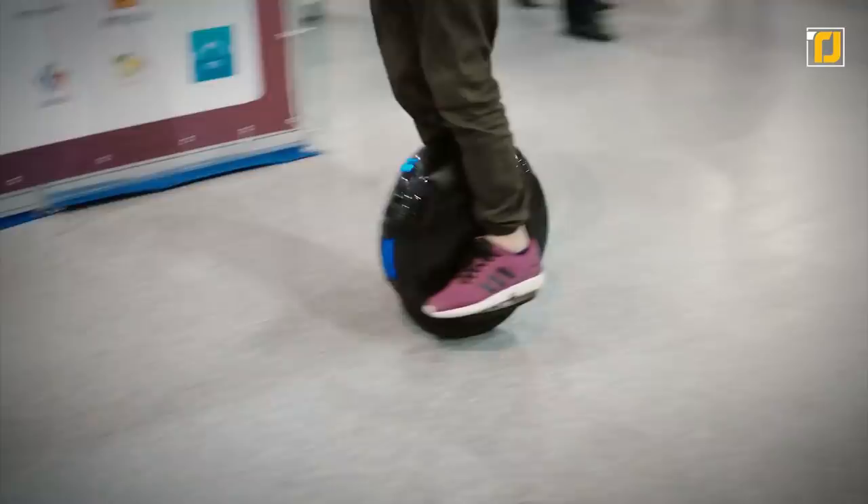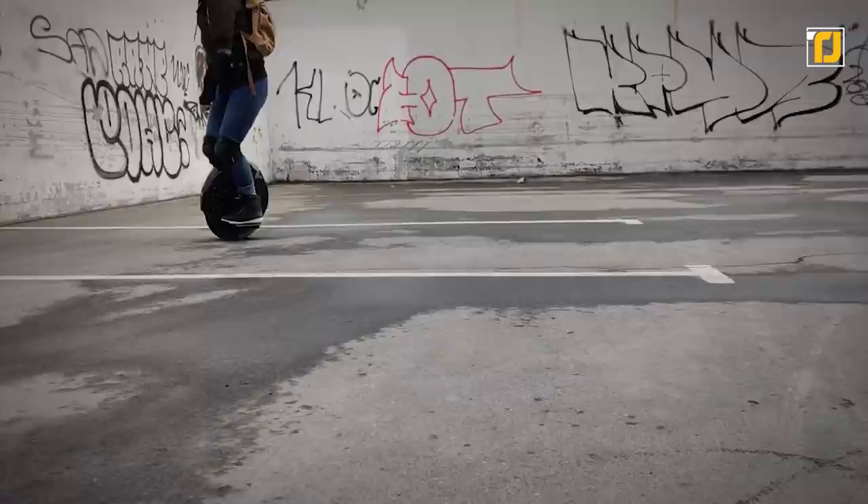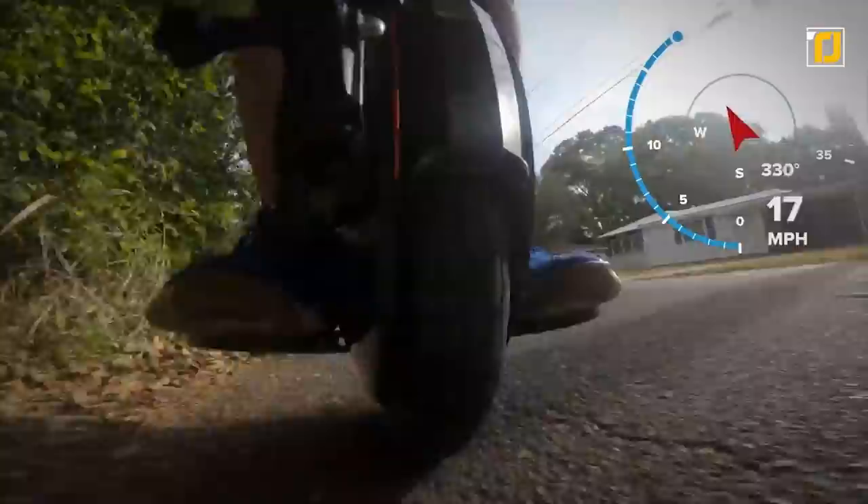Number 1, the InMotion V8F and V8S. Unicycles have always seemed like a rather goofy mode of transportation, but the new InMotion V8F is probably the coolest-looking unicycle you've ever seen in your life. This electric unicycle takes up next to no space and is perfect for navigating through traffic with ease. It has a battery capacity that can take you up to 55 kilometers on a single charge, with a top speed of 35 kilometers an hour. You can also carry this thing around like a briefcase for when you can't ride it, such as on a train or bus.